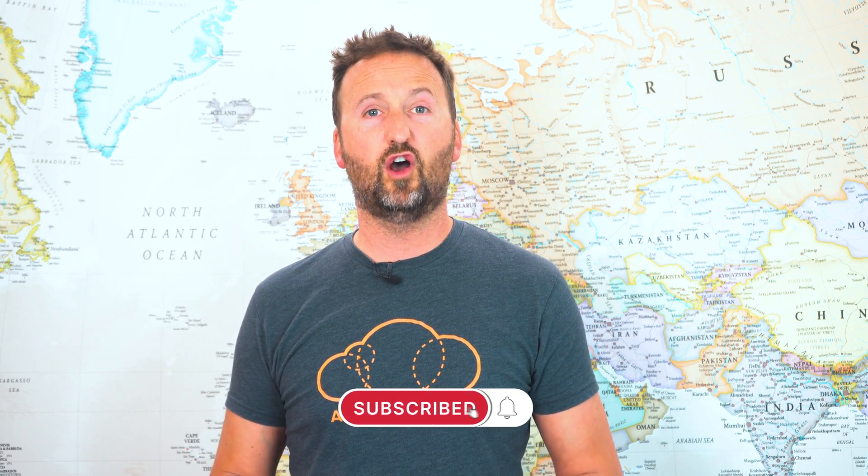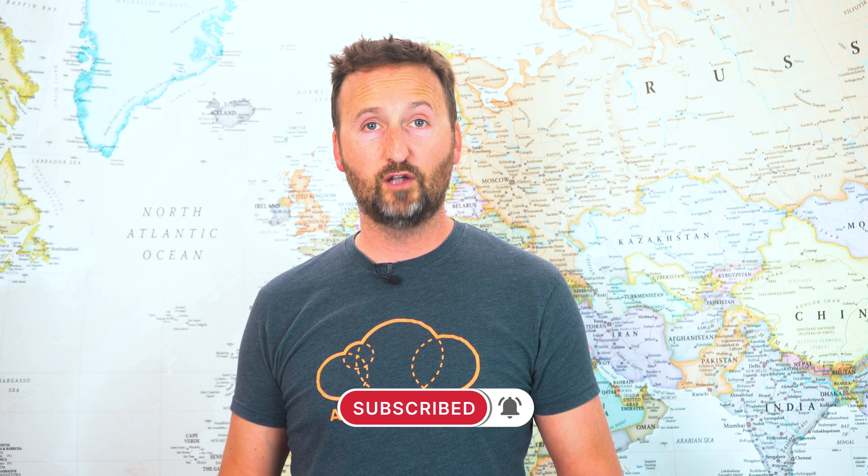Hello, cloud gurus. I'm Nigel Poulton, the author of the Kubernetes book, and this is Kubernetes This Month — the show that brings you up to date with all the cool news and other good stuff going on in the world of Kubernetes.